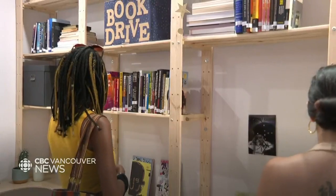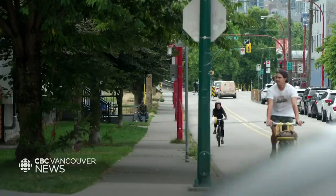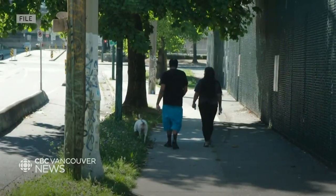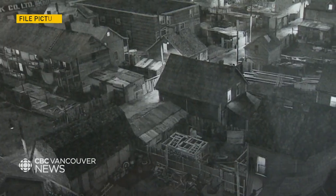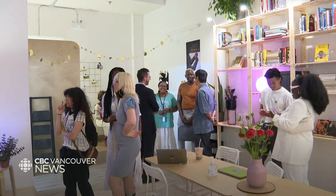The Vancouver Black Library in Chinatown is the first of its kind in Vancouver, and its location on Kiefer Street in Chinatown, just steps from where Hogan's Alley was, is a return of sorts for black culture in the downtown east side.